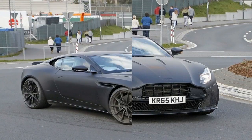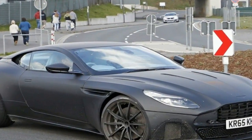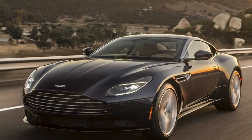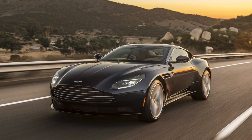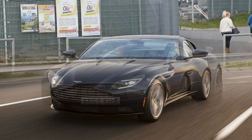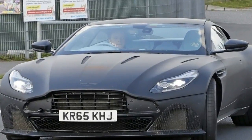In creating the drop top Volante version, designers made sure not to mess too much with the coupe's gorgeous silhouette. Despite a fair bit of reshaping of the rear haunches to accommodate the mechanism for the folding soft top, they've largely succeeded. The Volante maintains the long, low, athletic stance of the coupe.